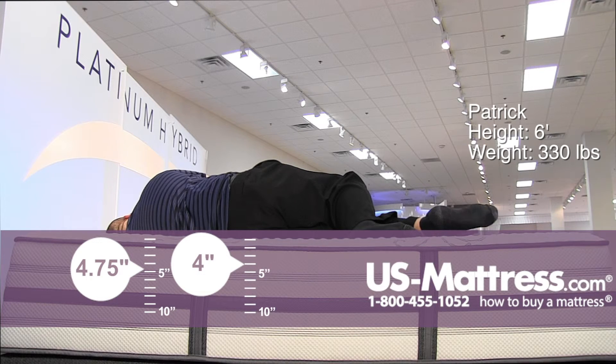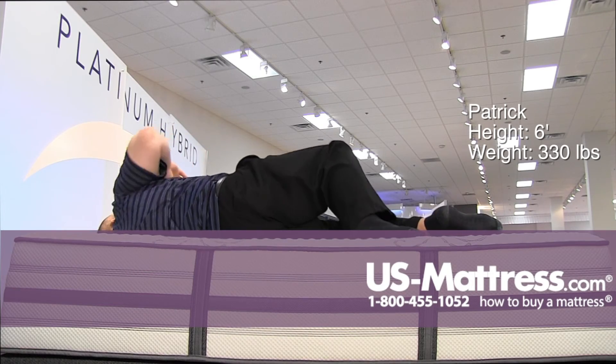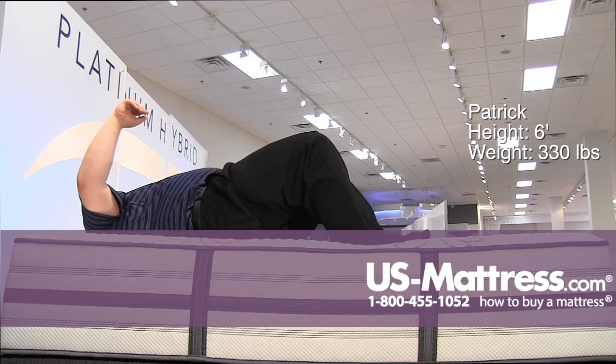So again, if you're a larger person and you like the more dense, firmer memory foam but you want coils for support, I would highly recommend this one. Thank you.